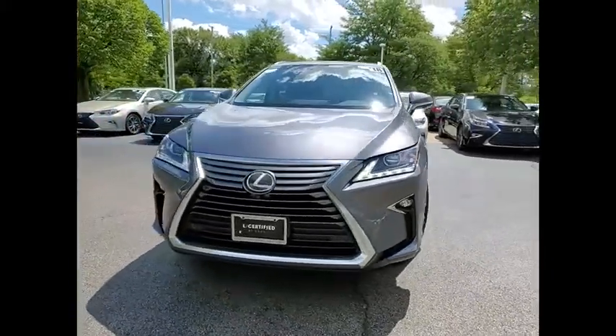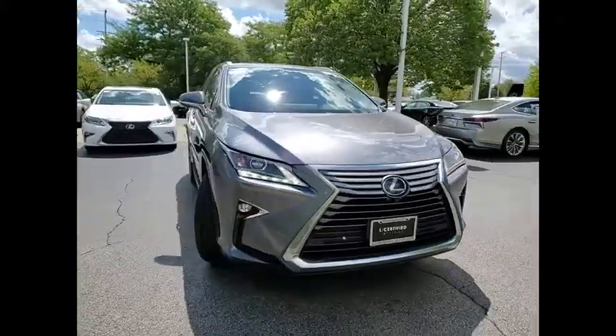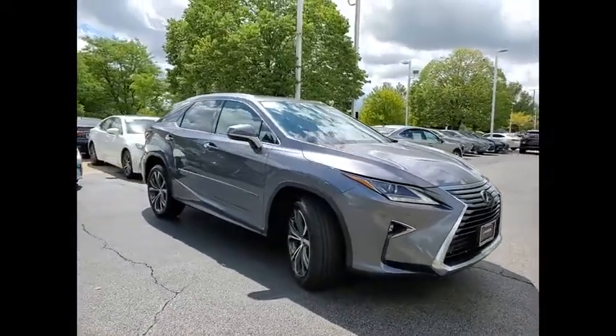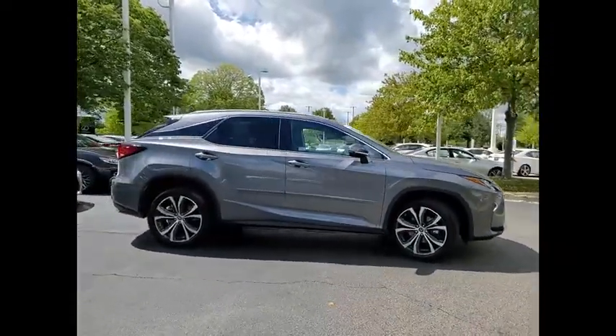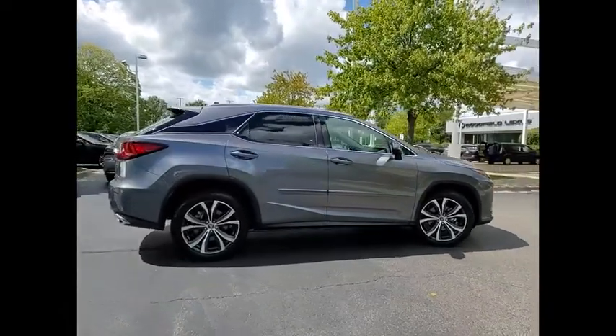Looking for the right vehicle? Check out the 2018 RX350. The RX350 offers a driver-inspired design and intuitive technology that puts you in total control of your interior.